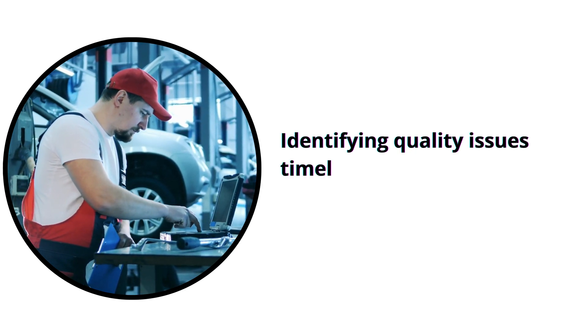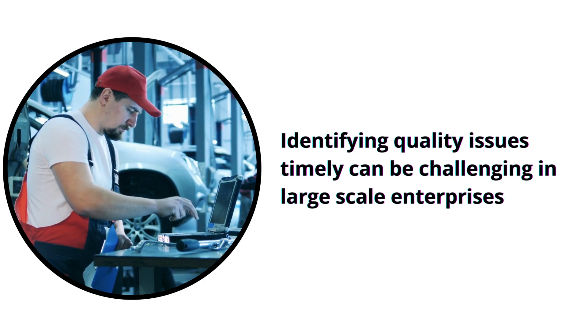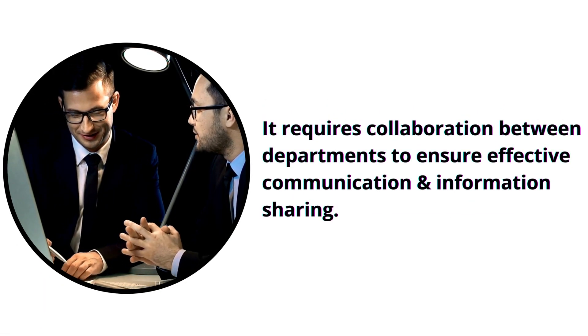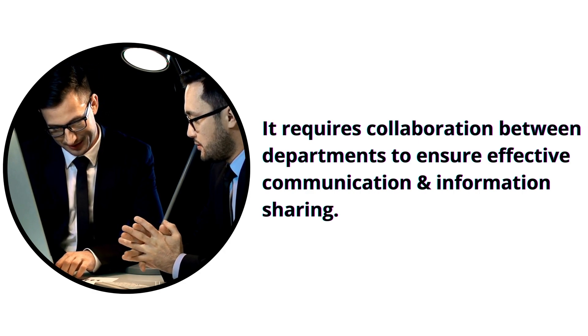The identification of quality issues and resolving them quickly can be challenging, especially in large-scale production environments. Effective monitoring systems are required to address issues promptly. Quality control also involves effective collaboration between departments to ensure proper communication and information sharing.